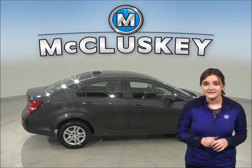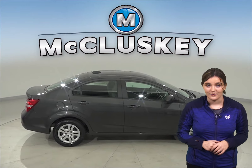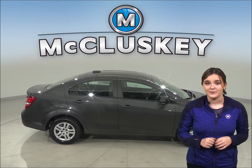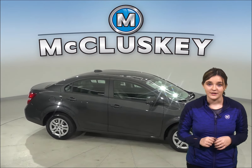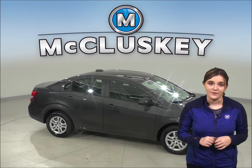When coming down from 60 miles to 0 miles per hour, the Chevrolet Sonic brakes at 128 feet, whereas the Kia Rio stops at 131 feet.